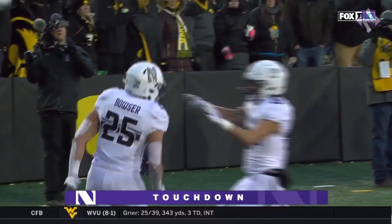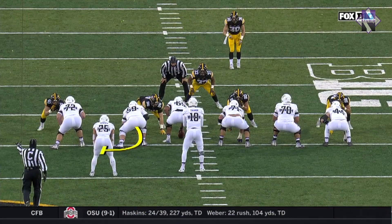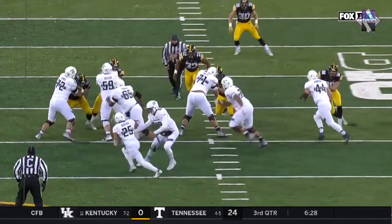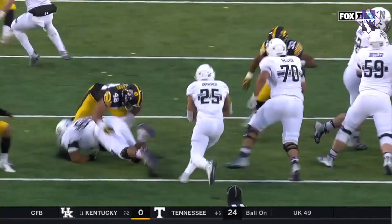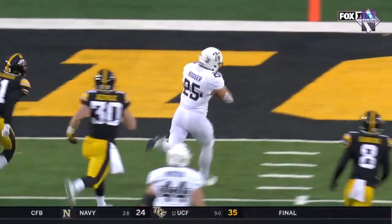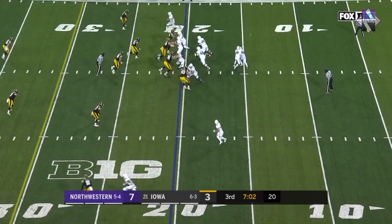Northwestern finally breaks through as the freshman goes 34 yards. On the rollout, you're going to see two guys pull around. They get the backside full to give Bowser one lane, and then the frontside pull — really the center there, Jared Thomas — who ends up cutting down Jack Hockaday to allow Bowser to accelerate to the end zone.